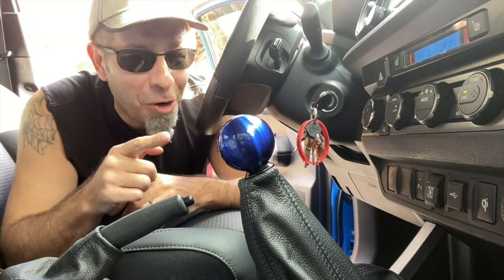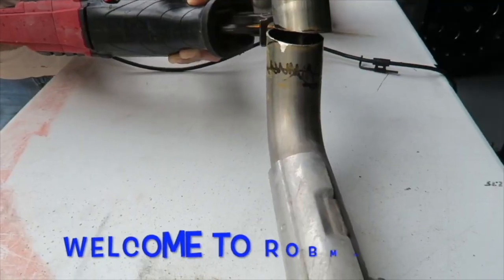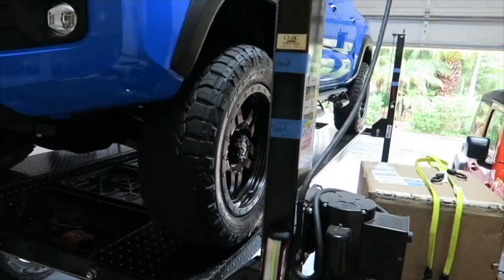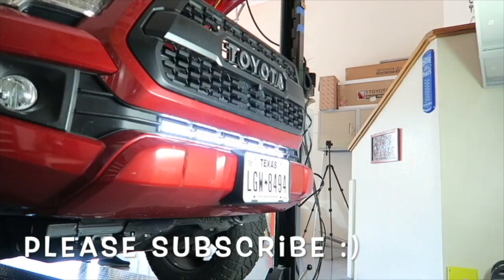Good morning, everybody. How are you today? Pretty good here, and let's talk about the four stages of manual Tacoma ownership.